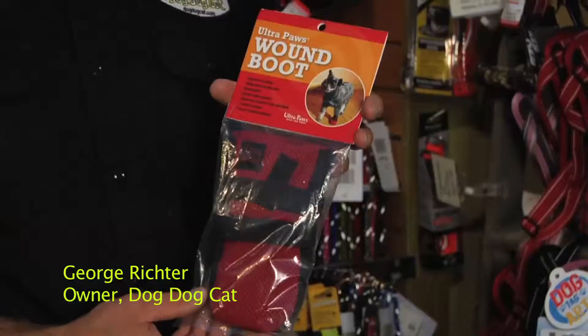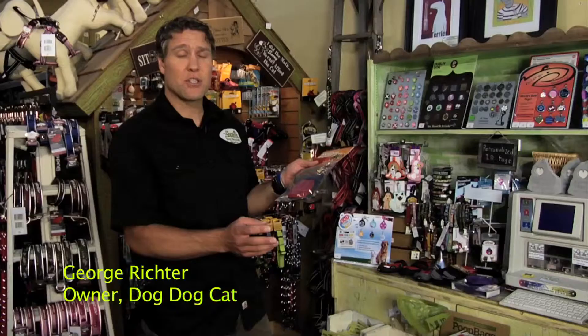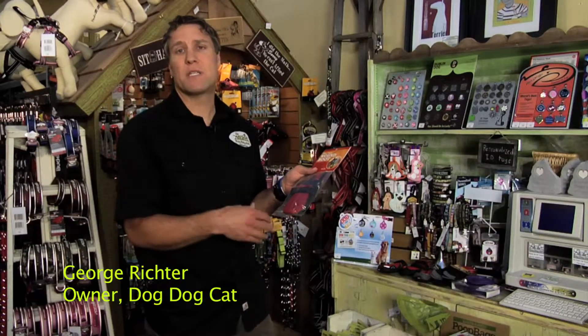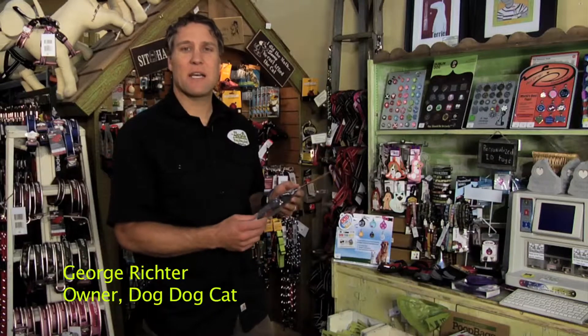Last but not least we carry this thing called a wound boot. If your dog does have a severe injury to their foot, or has had surgery or some kind of wound that you'd like to protect, it's a breathable boot that will still allow the wound to heal, give them some protection, a little bit of grip, and just make the healing process a little bit safer.